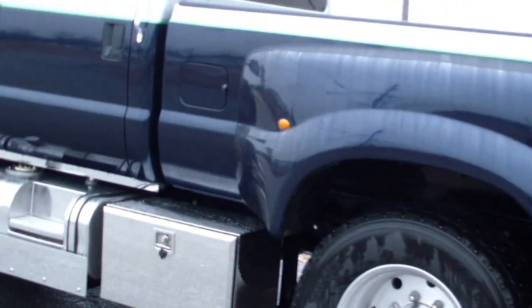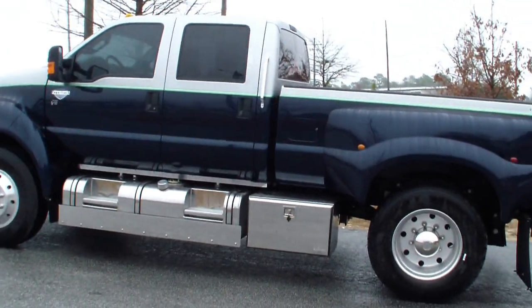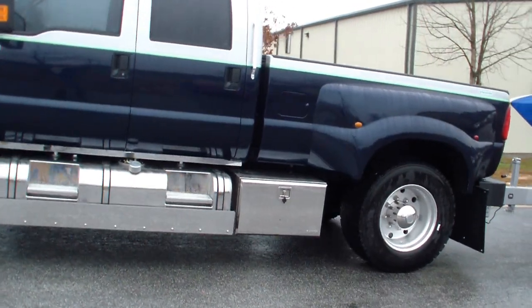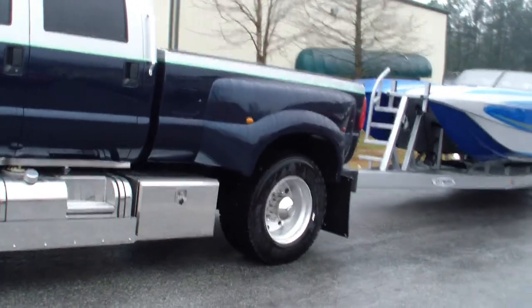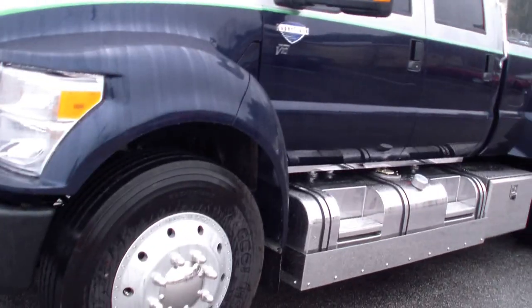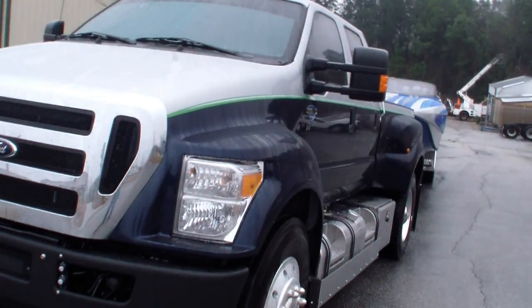It's raining out today so you have to bear with me a little bit. There it is. Double stainless storage box, sitting on 22's, 455's on the back, Goodyear rubber on the front, custom super duty hood.